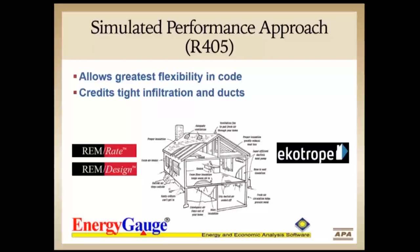Simulated performance is the code pathway that allows the most flexibility — basically because it has no backstop. The ERI path requires the envelope to meet at least the 2009 R-value table, but simulated performance has no backstop. You could theoretically have a house without insulation in one area as long as it's made up elsewhere. It does credit tight infiltration rates and tight duct leakage — the better you test, the more credit you get.